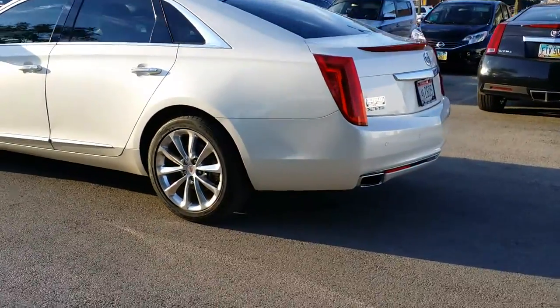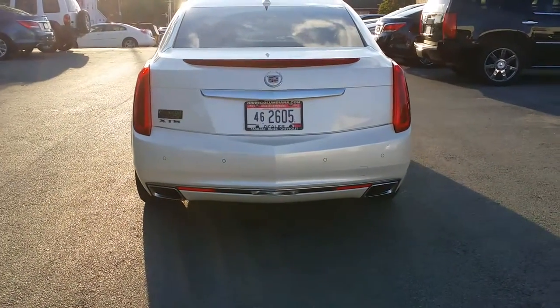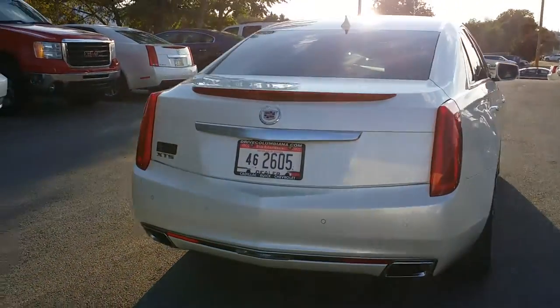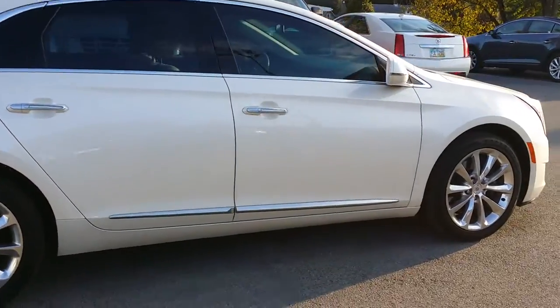And we'll take a look here at the back. As you can see, the dual exhaust — I love how it's built right into the rear fascia. You got your rear collision sensors there on the bumper on the rear fascia. And here is the passenger side of the XTS.